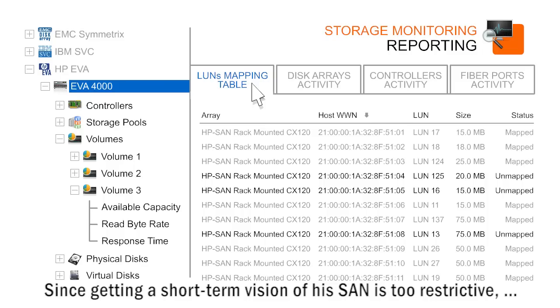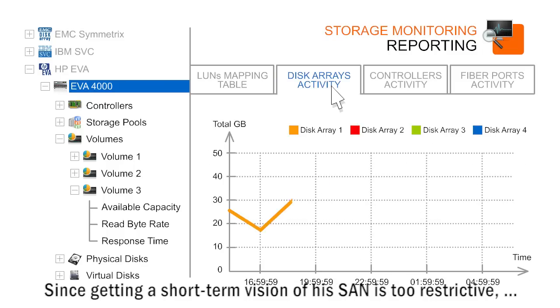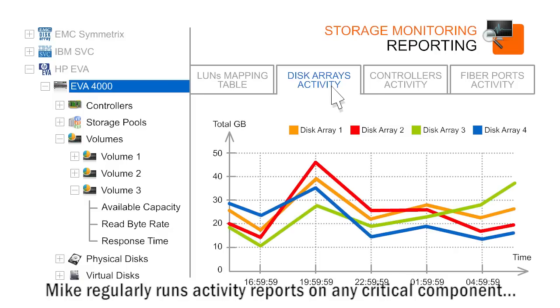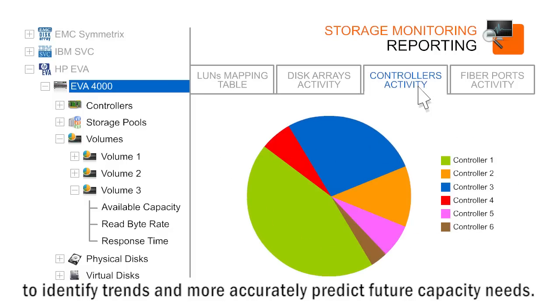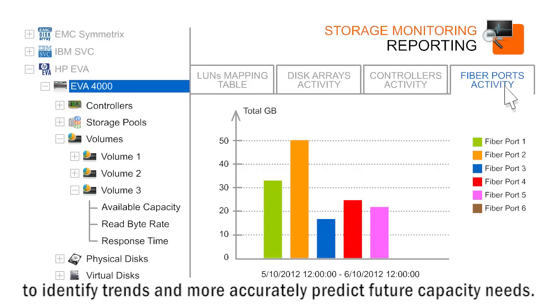Since getting a short-term vision of his SAN is too restrictive, Mike regularly runs activity reports on any critical component to identify trends and more accurately predict future capacity needs.